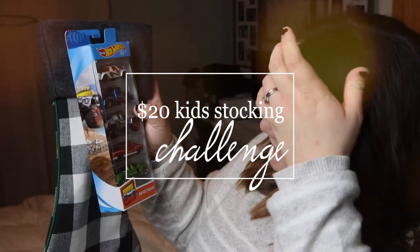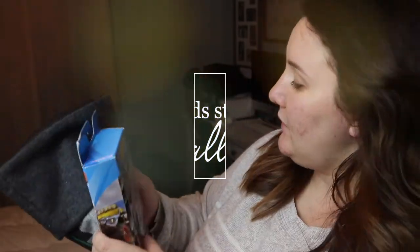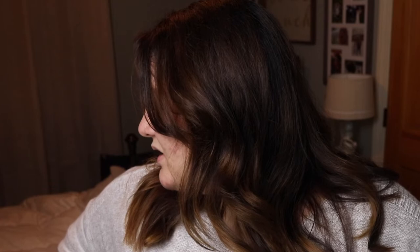Welcome back to my channel! My name is Morgan — please subscribe if you haven't. Today I'm going to do a video on something I saw last year: the $20 kids stocking challenge. I went to the store — almost everything is from Target — and I took $20 to fill up Owen's stocking.